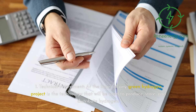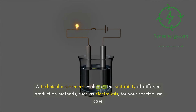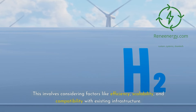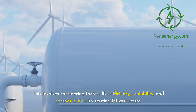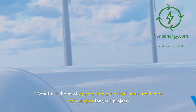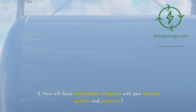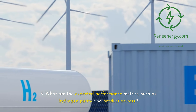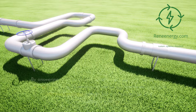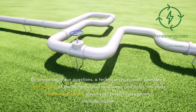1. Technical assessment. At the heart of any green hydrogen project is the technology that will be used to produce, store, and distribute hydrogen. A technical assessment evaluates the suitability of different production methods, such as electrolysis, for your specific use case. This involves considering factors like efficiency, scalability, and compatibility with existing infrastructure. Key questions include: What are the most appropriate green hydrogen production technologies for your project? How will these technologies integrate with your existing systems and processes? What are the expected performance metrics, such as hydrogen purity and production rate? And what are the infrastructure requirements, such as water and electricity supply? A technical assessment provides a clear picture of the technological landscape and helps you make informed decisions about your project's design and implementation.